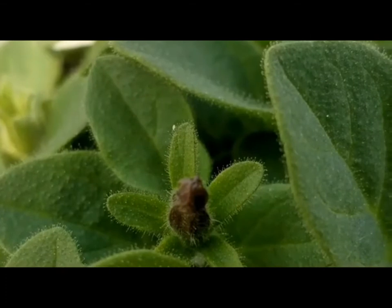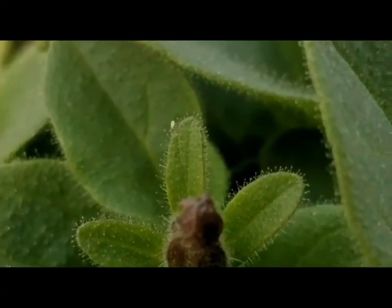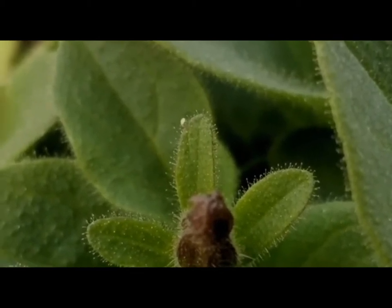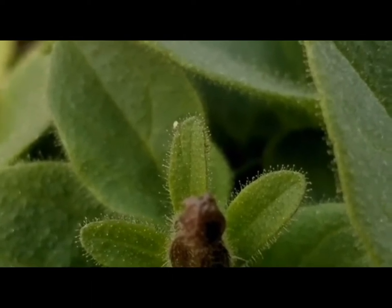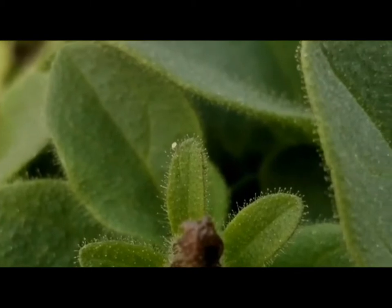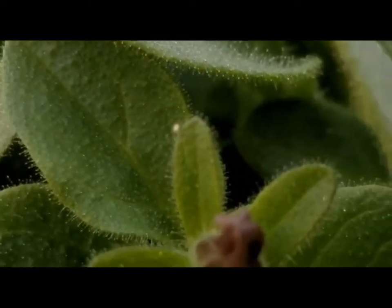To corroborate, I've observed swirskii failing to move along the glandular trichomes of petunias, which are very similar to those of cannabis in terms of stick factor. Predatory mites are not equipped to traverse sticky substances and cannot make their way through sufficiently sticky trichomes, as evidenced in this footage.